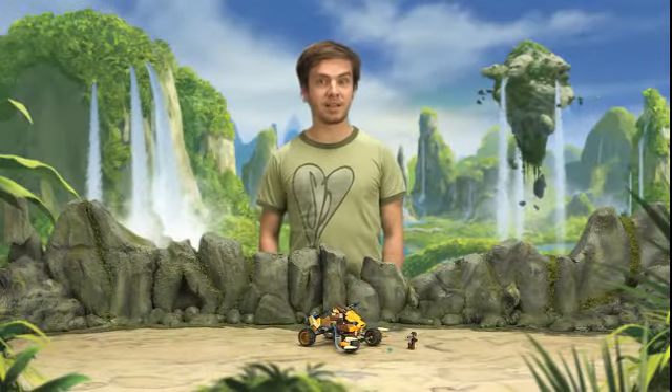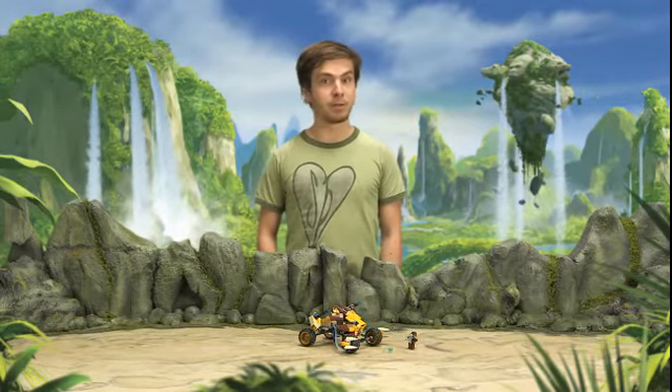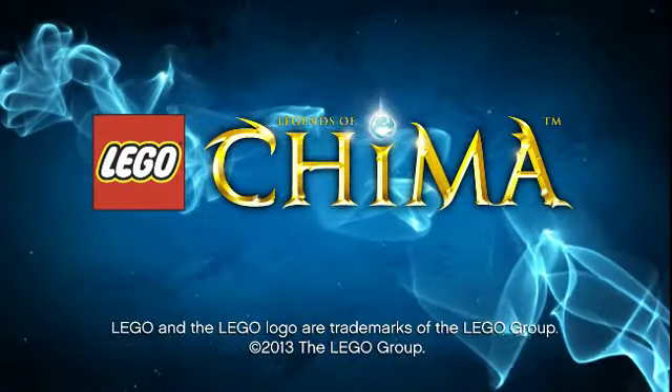This was Lennox's Lion Attack. I had a lot of fun designing this model and I hope you're going to have a lot of fun building it. Don't forget to check out our other videos as well. Thank you!